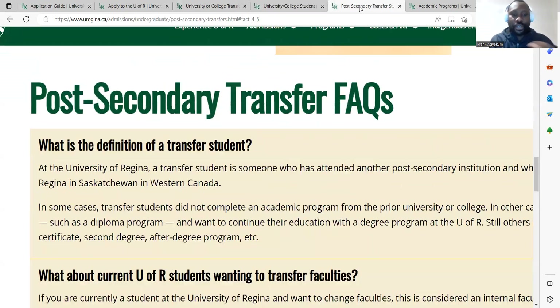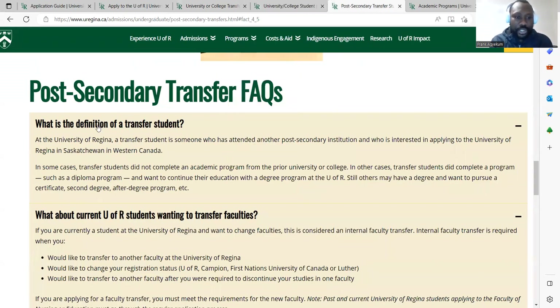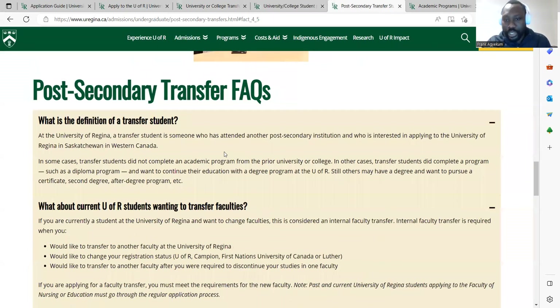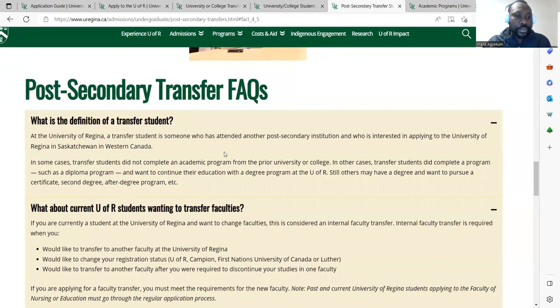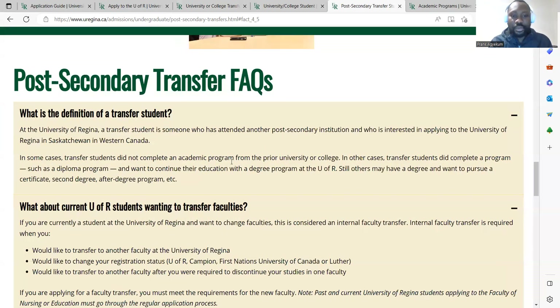What is the definition of a transfer student? At the University of Regina, a transfer student is someone who has attended another post-secondary institution and is interested in applying to the University of Regina in Western Canada. In some cases, transfer students did not complete an academic program from their prior university or college; in other cases, they did complete a program such as a diploma program. So if you have a certificate or diploma, you are a transfer student applicant.